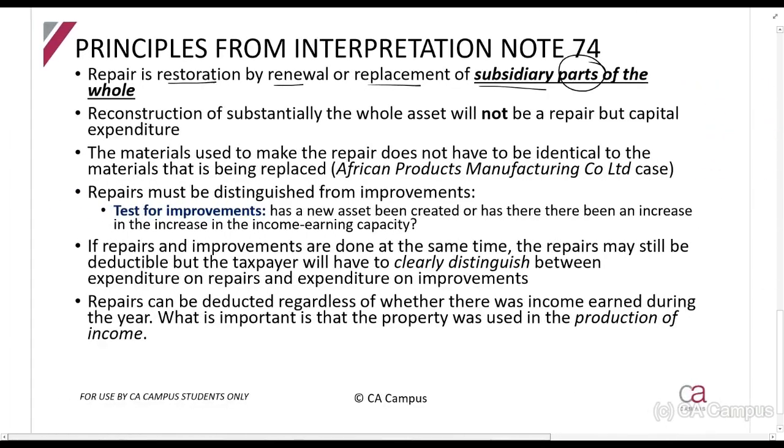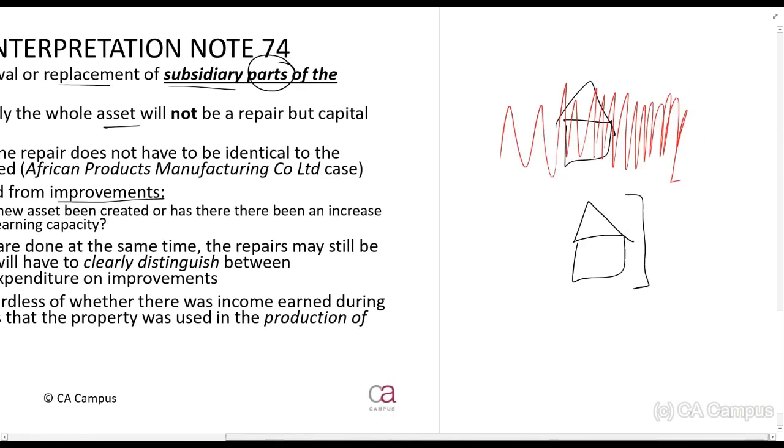If you reconstruct the whole asset it will not be a repair. Importantly, the materials used to make the repair do not have to be identical to the original materials. Also, repairs must be distinguished from improvements — if you have an improvement, you are not allowed to claim it as a deduction because it is capital in nature.